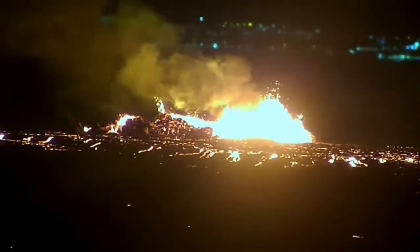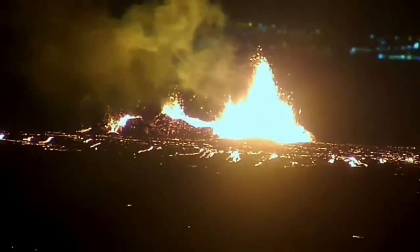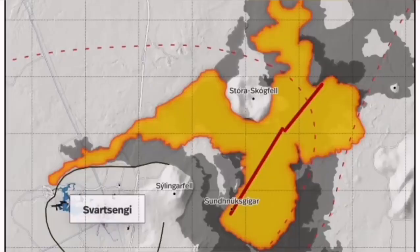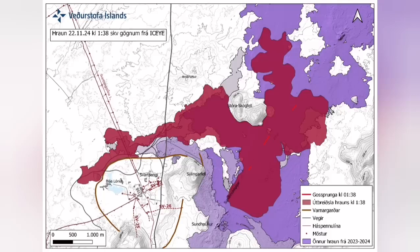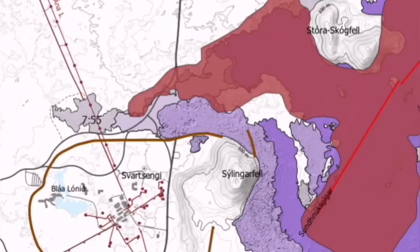It destabilized itself very quickly. It didn't have very high fountains of lava, but the lava flow was steady toward the west. Farther than any previous eruption, it has traveled. It cut the road, it cut parts of the Svartsengi power plant and also the hot water supply which is needed for warming the houses in the Reykjanes peninsula all the way to the capital, Reykjavik.